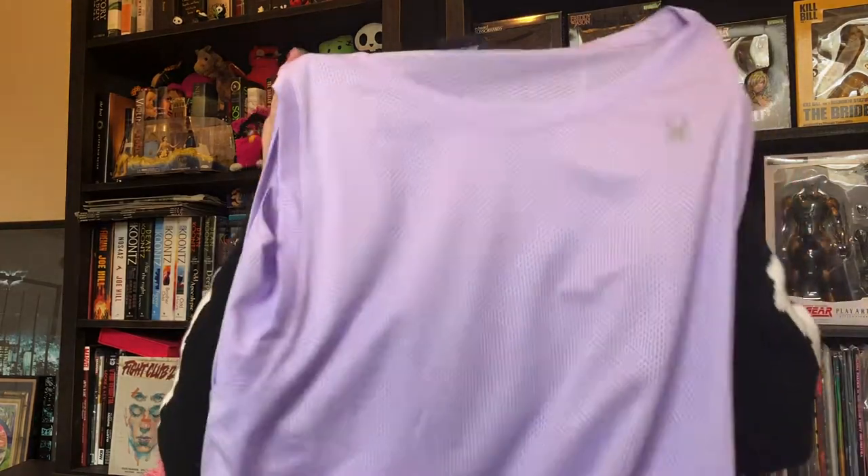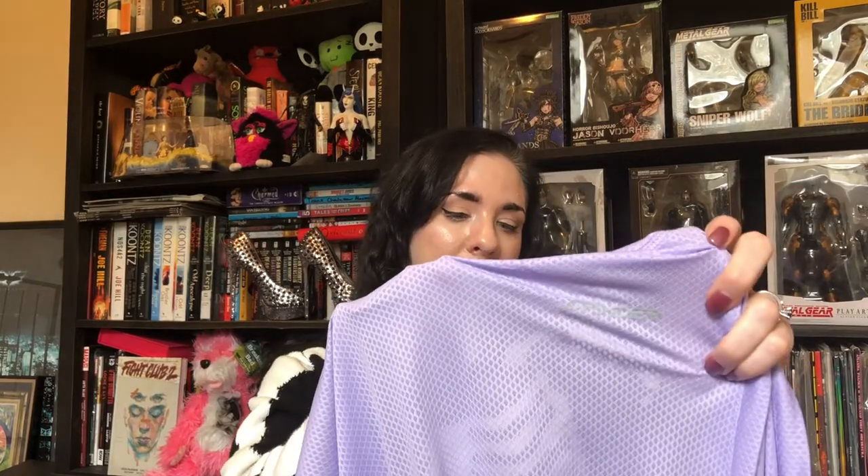This first thing is this spider jersey in a beautiful lilac color. It's a sportswear-type brand with a nice little reflective spider on the shoulder. It's a size extra large, really pretty, very lightweight and great for summer. I paid about $1.50 to $2 for it, and it also says 'Spider' on the back.